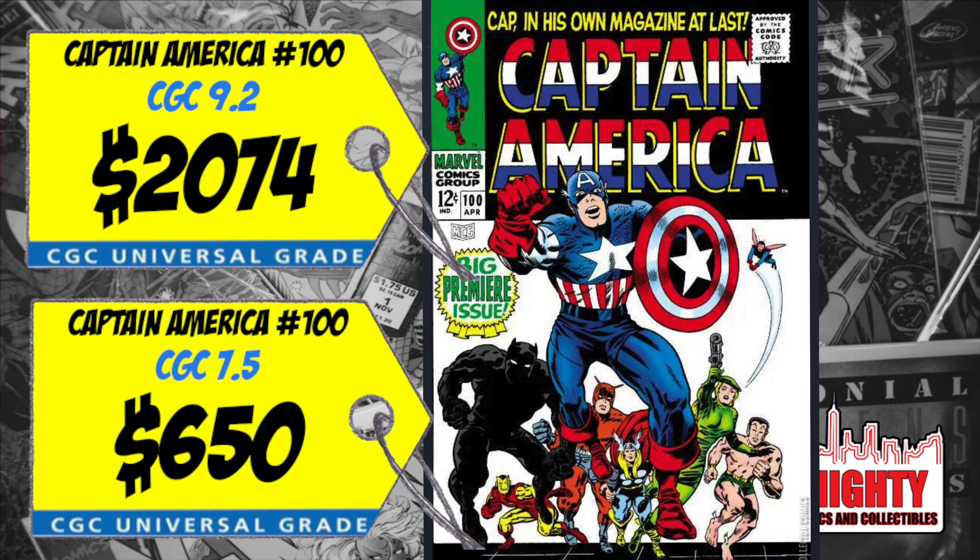At the fourth spot is Daredevil #9 and the first appearance of Echo. A CGC 9.8 sold last week for $250, up 15% over the average. We all know the Echo series is out right now on Disney Plus — I haven't watched it yet, but I'm looking forward to seeing Kingpin. At $250 in a 9.8 it's not a lot of money if you love the character, but if you don't, what's the reason for buying this book right now?